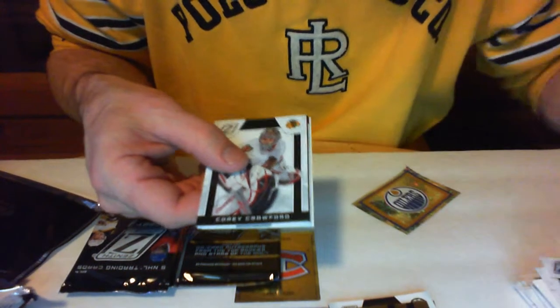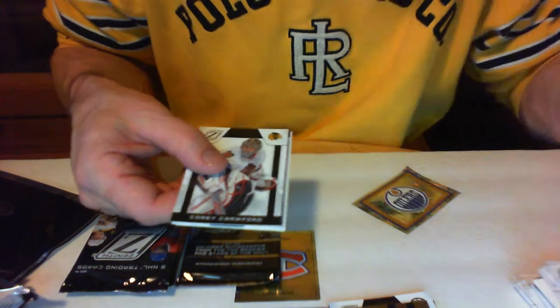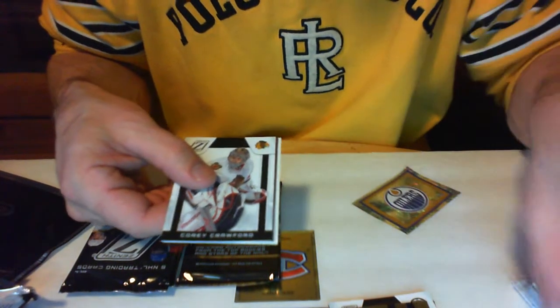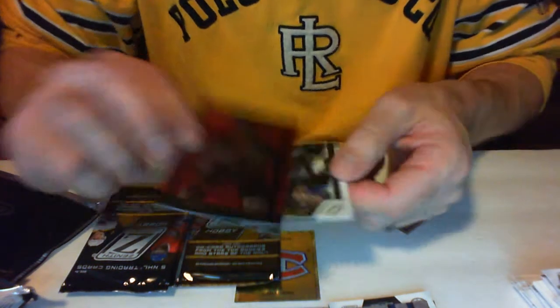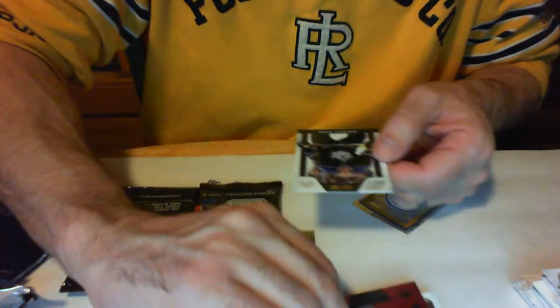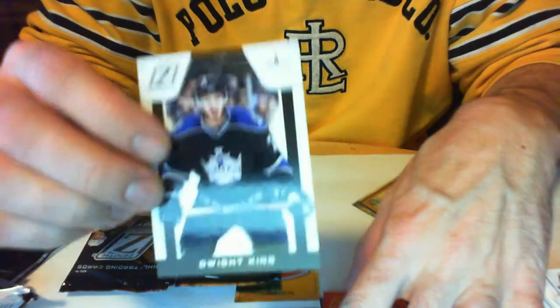Thomas Vanek — nice looking uniform, those ones for the Sabres, I like them. Dan Hamhuis for the Canucks. Corey Crawford. We got Brent Burns for the parallel, and running behind that we got Dwight King rookie, numbered 313 out of 999 — that's for the Kings.